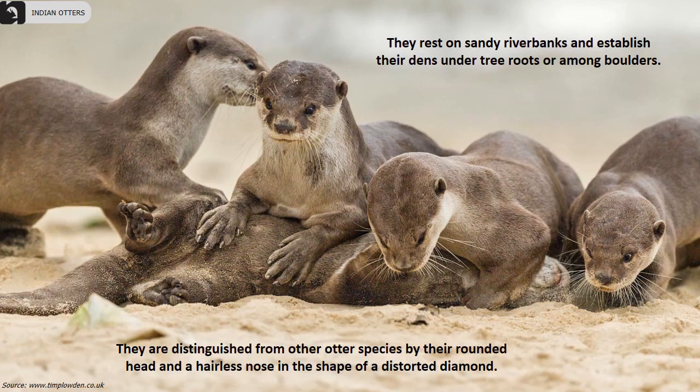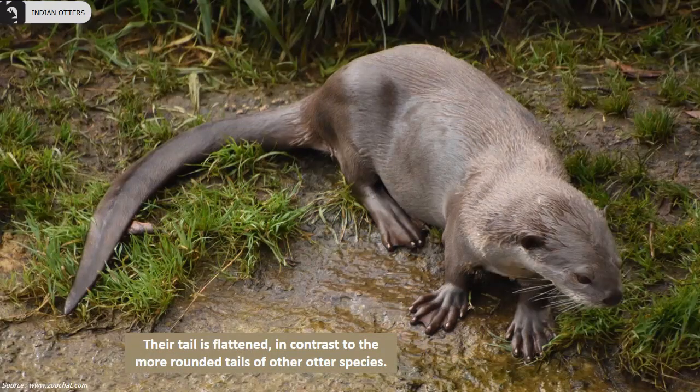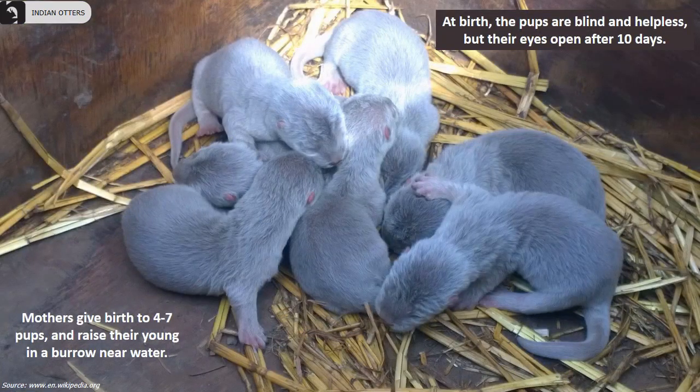They rest on sandy river banks and establish their dens under tree roots or among boulders. Their tail is flattened in contrast to the more rounded tails of other otter species. Mothers give birth to 4 to 7 pups and raise their young in a burrow near water. At birth, the pups are blind and helpless but their eyes open after 10 days.